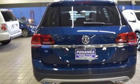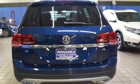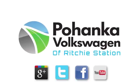Put your family in this SUV's back seat. Test drive it today. Visit Bohanka Volkswagen today.